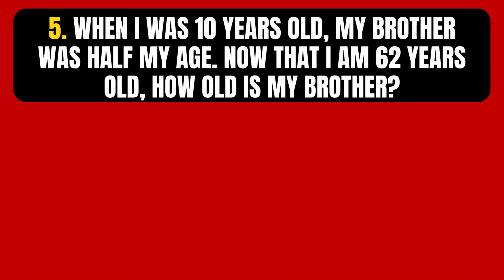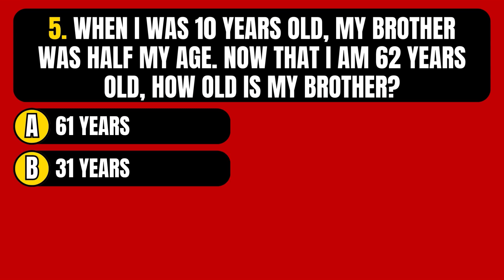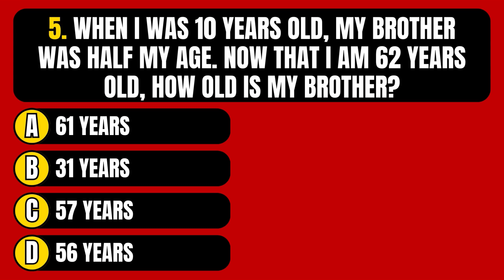Question number 5. When I was 10 years old, my brother was half my age. Now that I am 62 years old, how old is my brother? Option A: 61 years. Option B: 31 years. Option C: 57 years. Option D: 56 years.